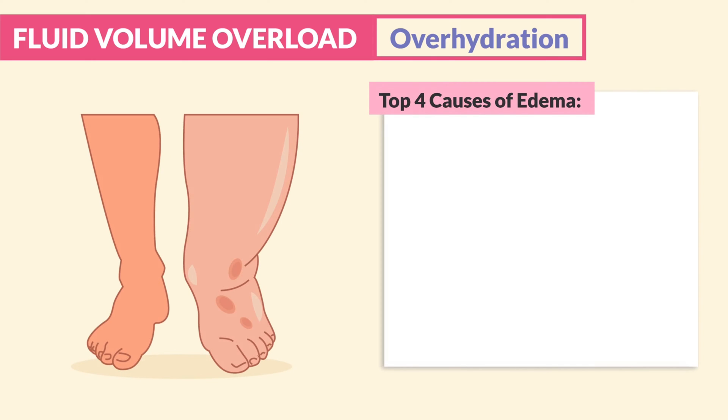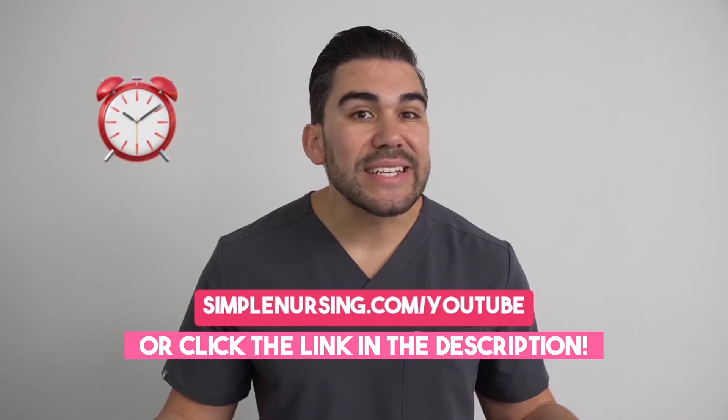Now for the top four causes of edema. These are the four underlying pathophysiological processes responsible for the manifestations of edema.